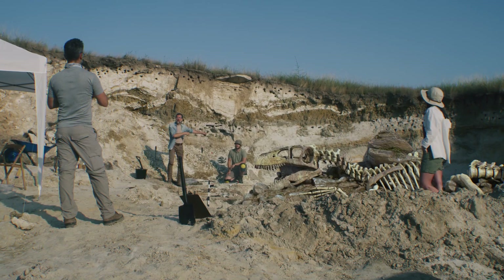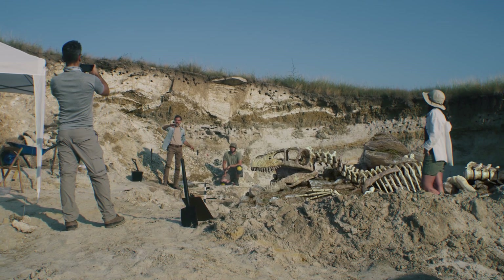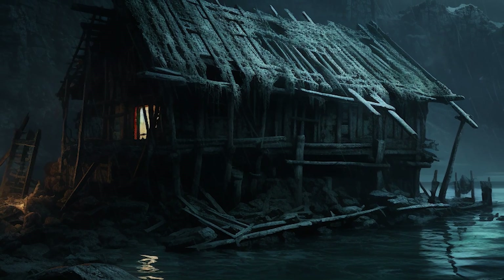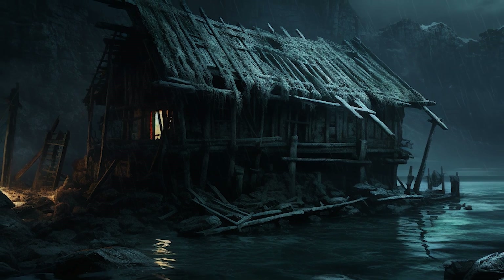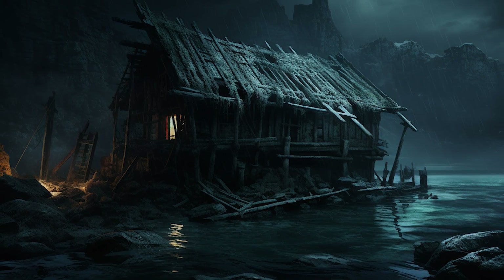Traces of human activity, such as tools, weapons and even remnants of dwellings, have been unearthed, painting a picture of a once thriving civilization. These discoveries suggest that Doggerland was not just a transient space for nomadic tribes, but a permanent home for communities that lived, worked and thrived in this lush landscape.